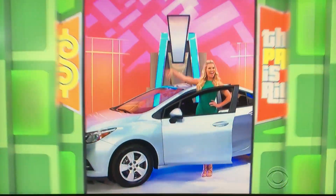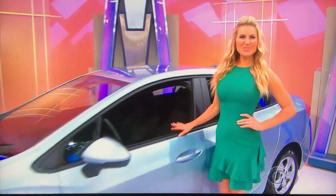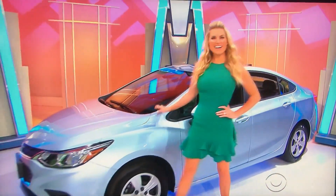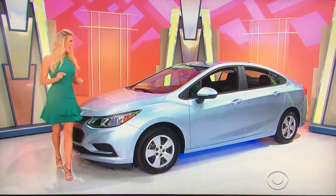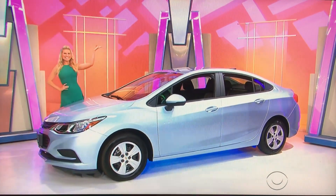I can't believe, is that your brand new car! It's the Chevy Cruze LS! 1.4 liter engine, 6-speed automatic transmission, front wheel drive, plus all other formats, cargo net and paint, and fabric protection. It's the Chevy Cruze! Thank you, Rachel.